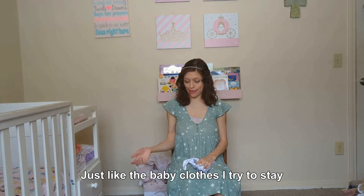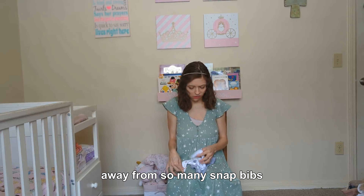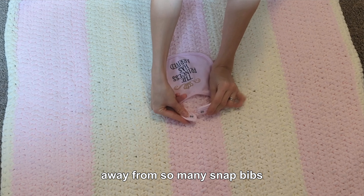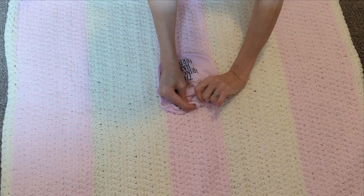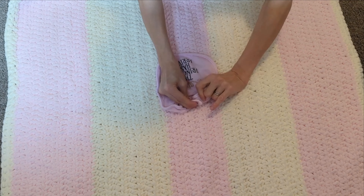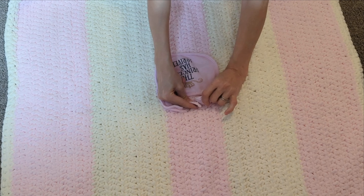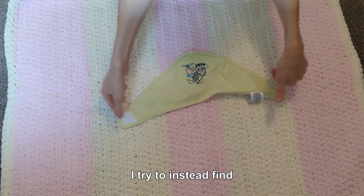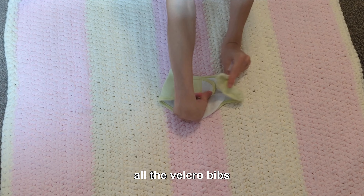I don't like baby clothes with snaps and try to stay away from so many snap bottoms. I try to find all the Velcro options I can.